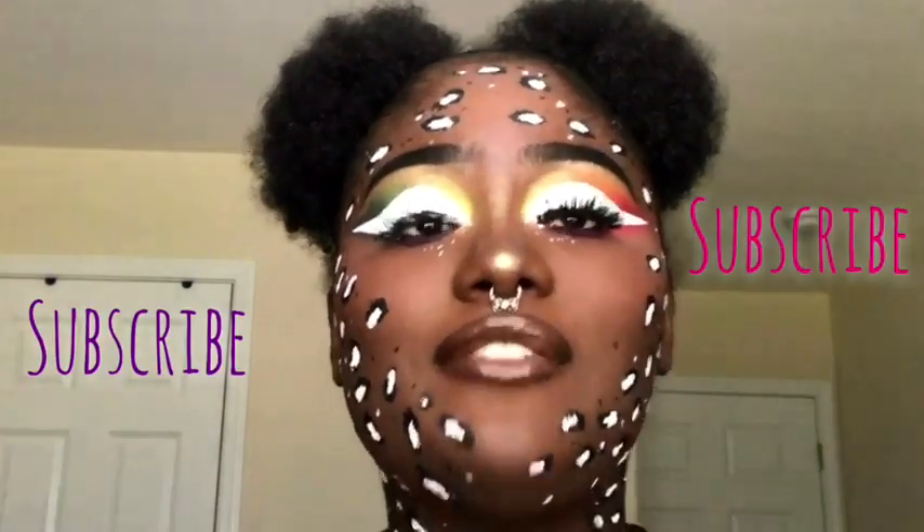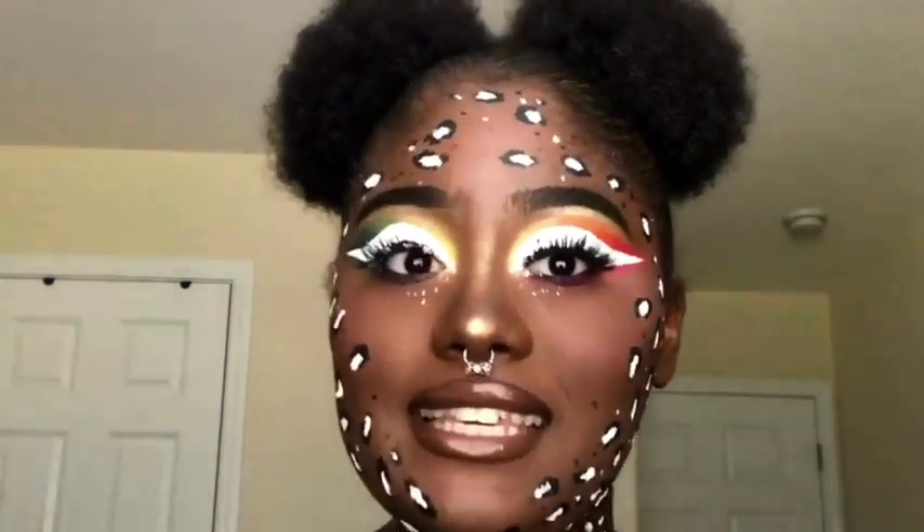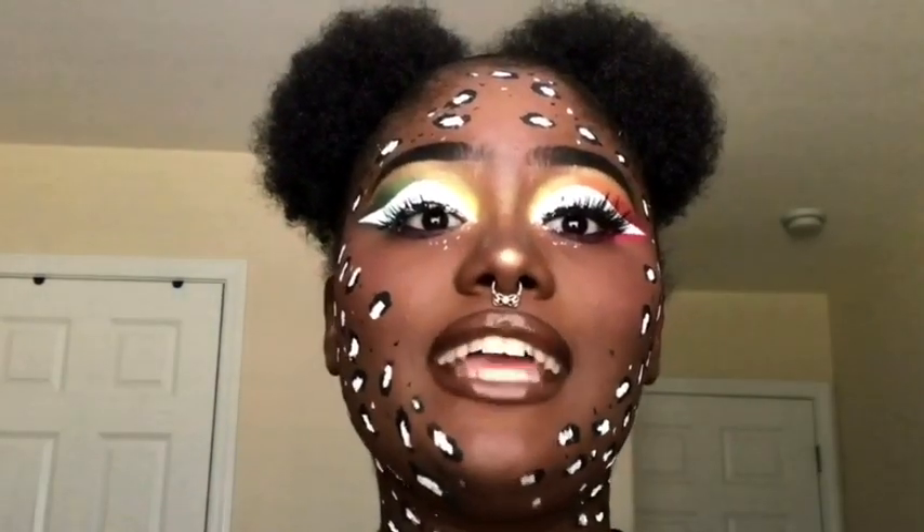Before we get into the video, go ahead and subscribe to my channel and join the YouTube family we've got going on here. Hit that notification bell so you can be notified every time I upload a new video so you won't miss anything. You can also follow me on all my social medias — Instagram and Twitter — there are two links in the banner on the desktop version, or on mobile swipe left and go to my About section.